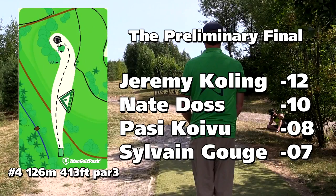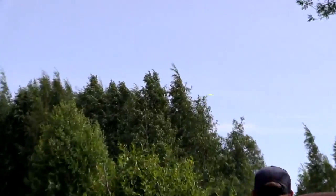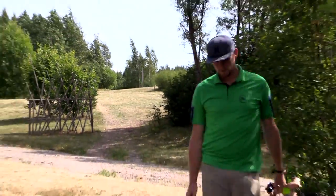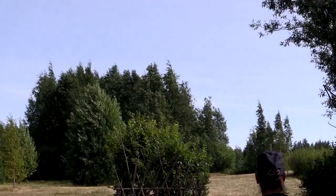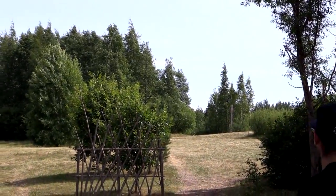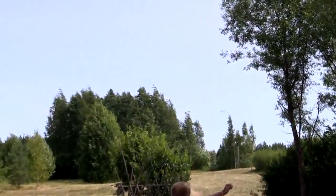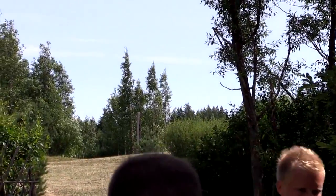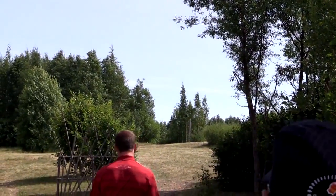Number four here, 413 feet — pretty far for a par three, looks like there's a couple trees in the way. Big Jerm crushed that — big ol' Annie, floating for days. He's got an amazing forehand but he also wins the distance competition with his backhand. That looks like a nice drive from Sylvain as well — perfect shape to it, just a little bit short. Patsy's flowing out there, finished a little left, shouldn't be too bad. And Doss — tons of power, so compact with his power, one of the longer throwers out there.